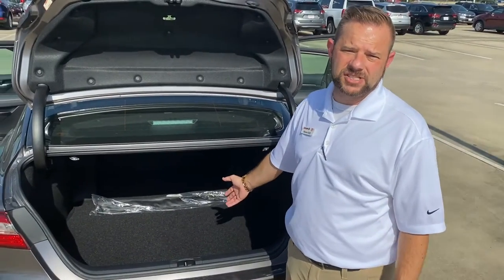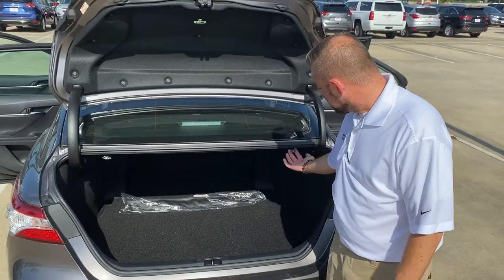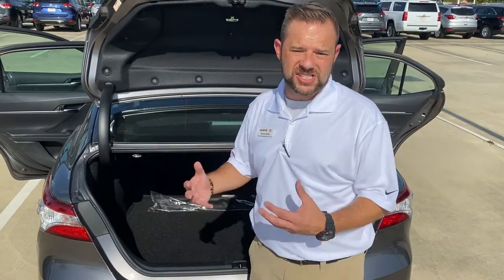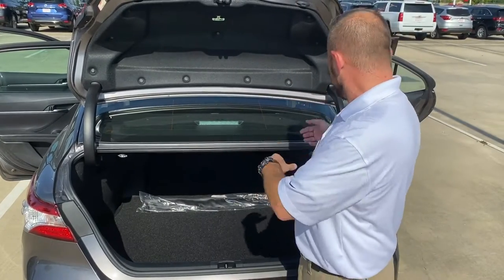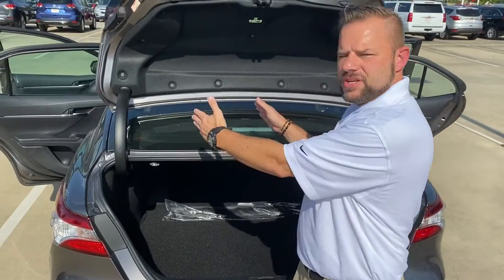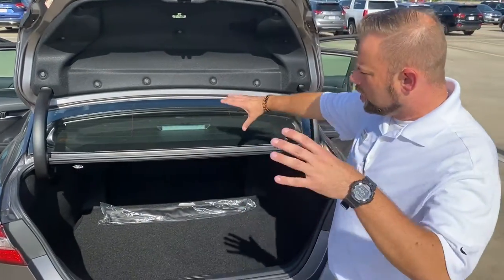You can fit several bags in the trunk. The back seats fold down — you just pull these levers. It's what they call a 60-40 split: 60% of the seat will fold down by pushing one lever, and 40% of the back seat will fold down by pushing the other lever. So for those longer objects like fishing poles, you can actually create a pass-through right here.